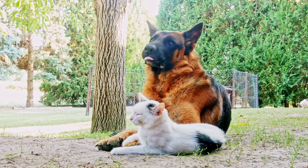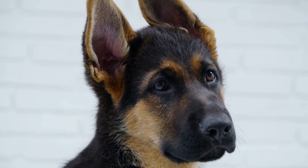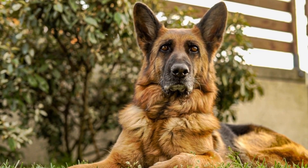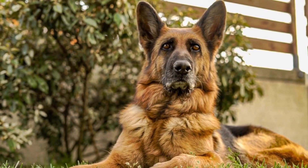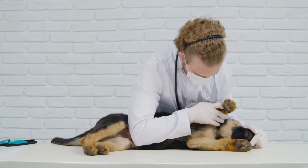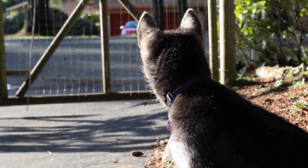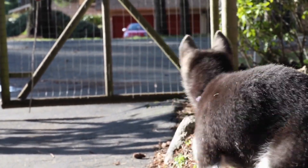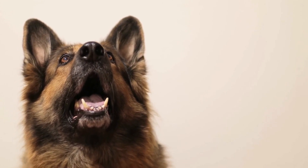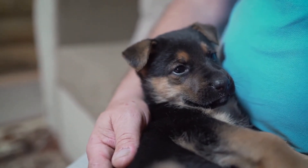To treat hot spots, the underlying cause needs to be addressed. This may involve treating any underlying allergies, flea infestations, or other skin irritants. The affected area may need to be shaved and cleaned, and topical medications may be prescribed to promote healing and prevent infection. Preventing skin issues in German Shepherds can be achieved through proper care and maintenance. Regular grooming, including brushing and bathing, can help keep the skin clean and free from allergens and irritants. Using high-quality and hypoallergenic grooming products is recommended. It is also important to feed the dog a balanced diet appropriate for their age and specific needs.